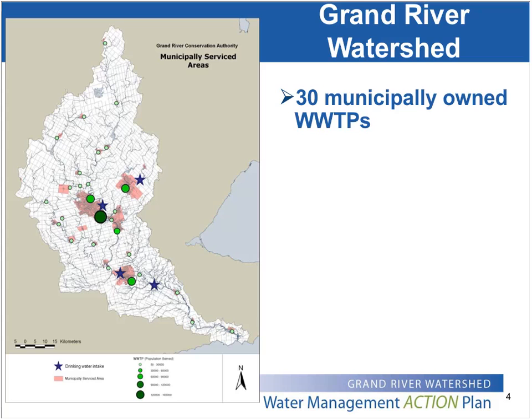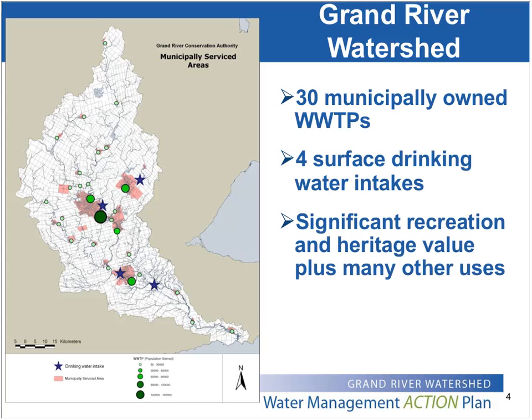The majority of plants in our watershed service populations less than 25,000 people. In addition to those sewage treatment plants, we also have four drinking water intakes that use surface water to provide all or part of the drinking water supply for some of our communities. The river also provides critical aquatic habitat for fish and wildlife, and is used for recreational opportunities like fishing, canoeing, kayaking, boating, as well as hiking and camping.